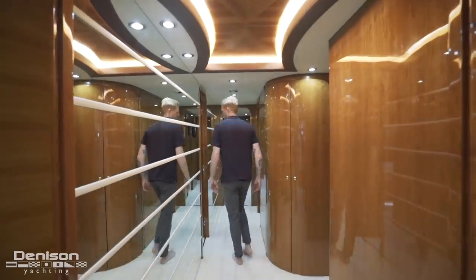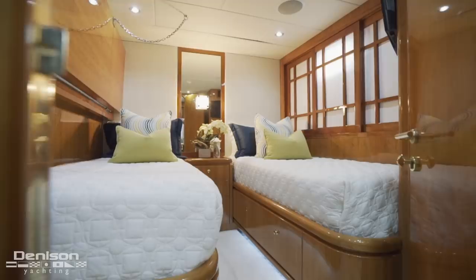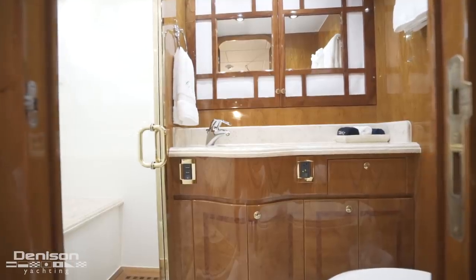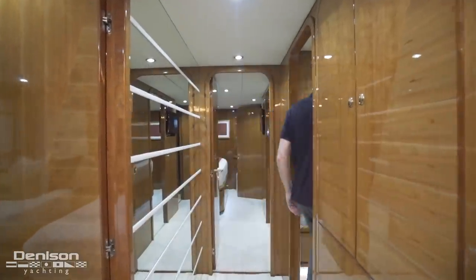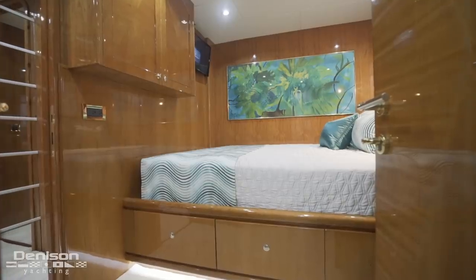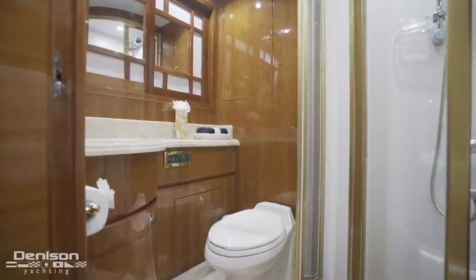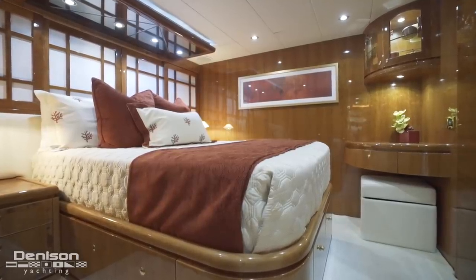Forward and to port is a twin stateroom with a side-by-side configuration. This stateroom, like all of the guest accommodations, has an ensuite. On the opposite side of the companionway is a queen stateroom. Finally, we come to the forward VIP. This stateroom features a king berth.